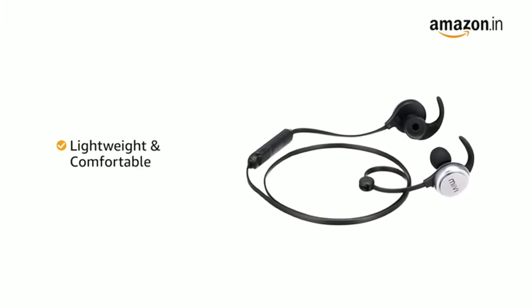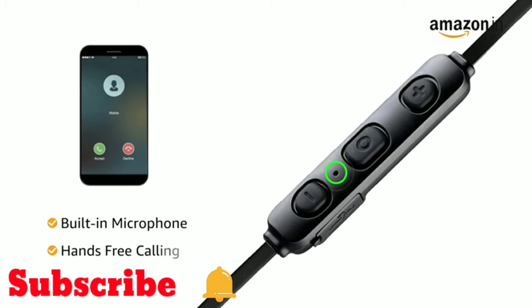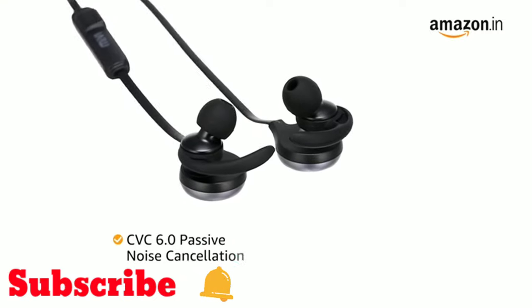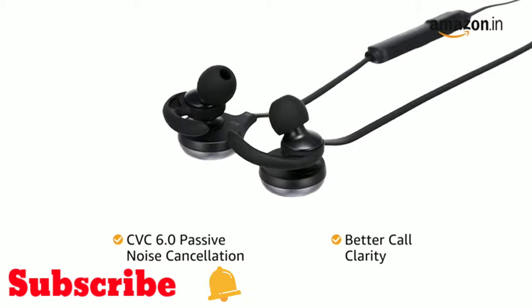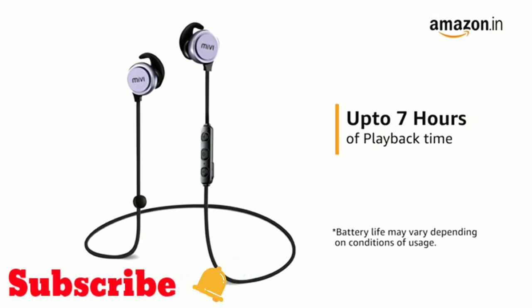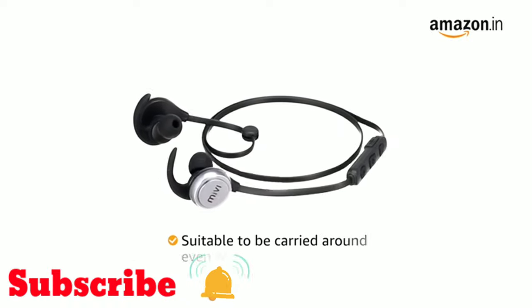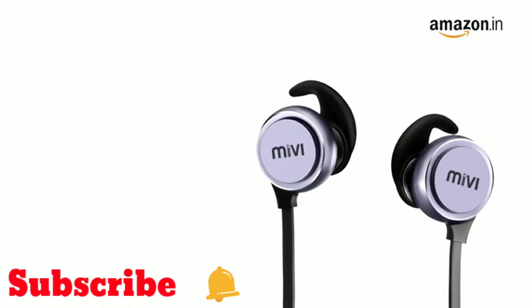This lightweight and comfortable in-ear earphone features a built-in microphone for hands-free calling, and CVC passive noise cancellation ensures better call clarity even in busy environments. The Maybee Thunderbeats earphone provides seven hours of playback time on a single charge, making it suitable for use on the move.